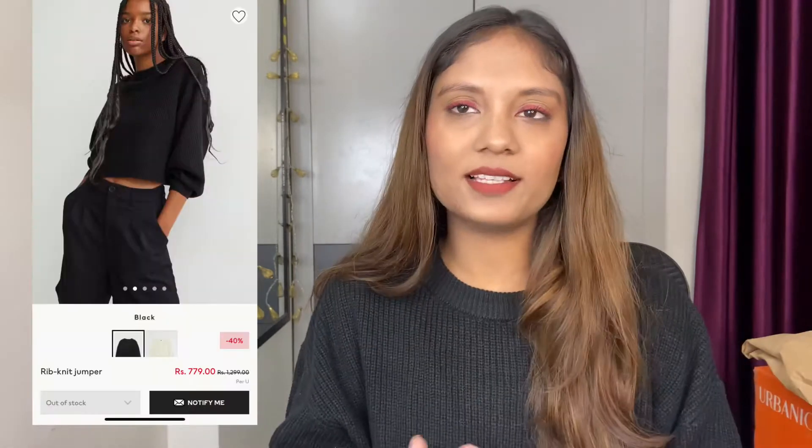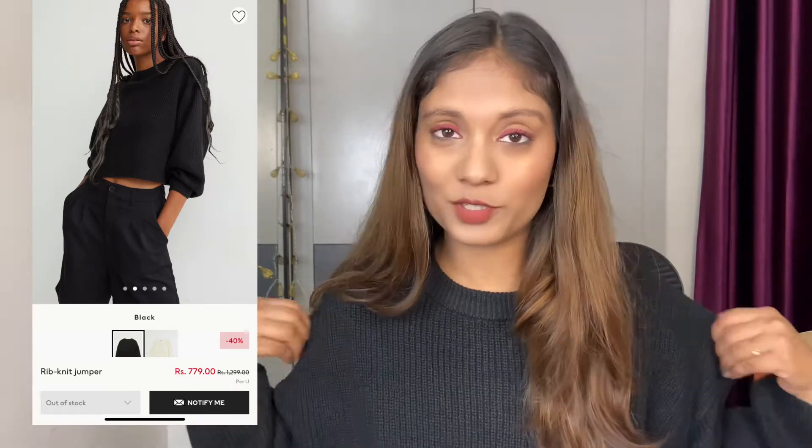Another thing I got is this black sweater which I'm wearing right now — the most affordable one. I had forgotten about the order and when it arrived I checked the price and it was around 700 rupees, which is amazing for this kind of sweater. It's very thick and warm — unlike affordable sweaters that are usually thin. Amazing quality and fitting in size medium. The only thing is it's a little more cropped than the previous two, so you can pair it with skirts or high-waist jeans — very versatile.